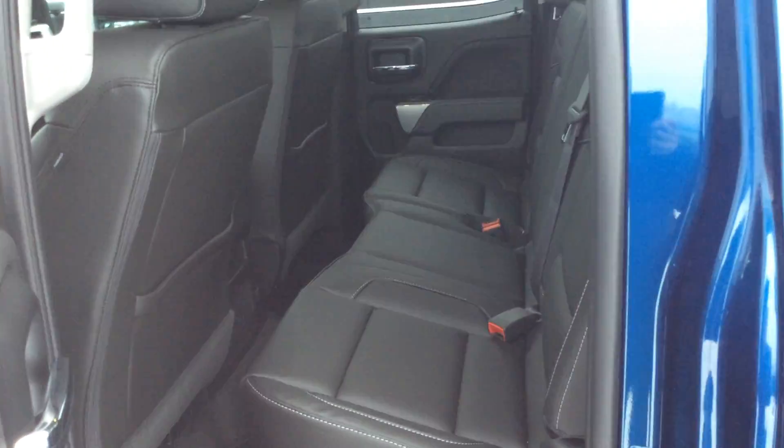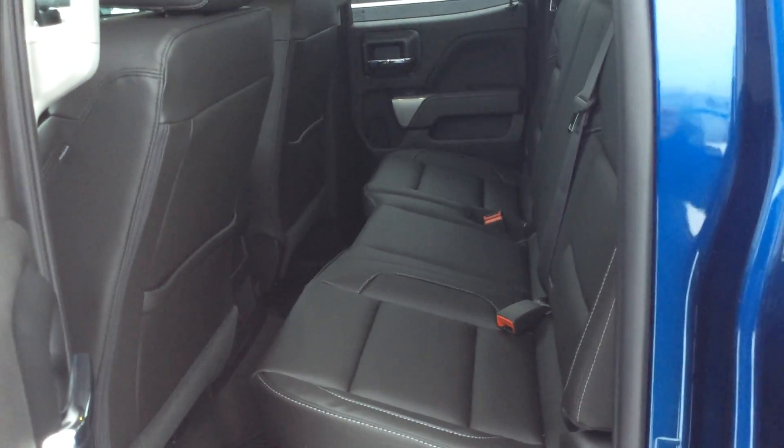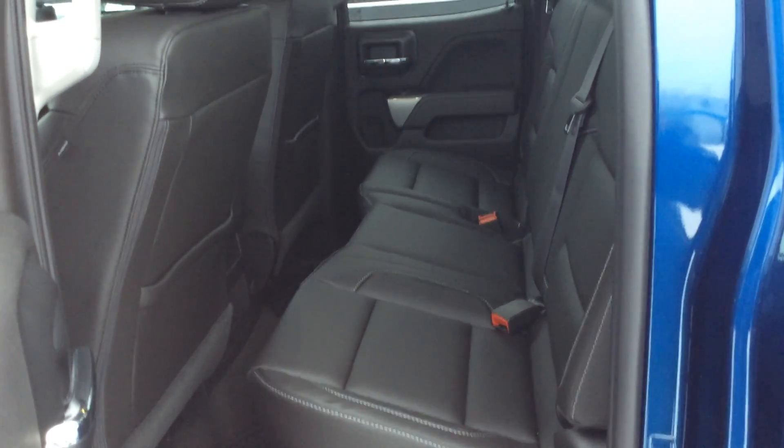Going into the back, this is a double cab. As you can see, you have the full bench seat in the back. The seats will fold up for more storage if needed.